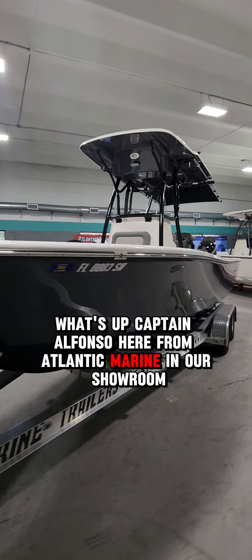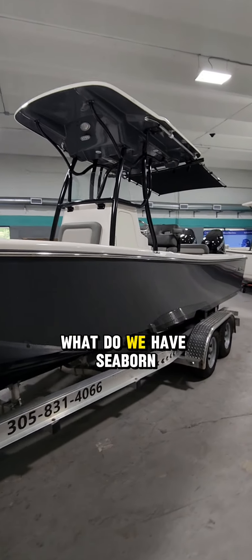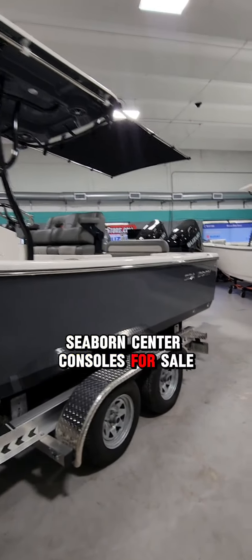What's up, Captain Alfonso here from Atlantic Marine in our showroom. What do we have? Seaborn. Seaborn center console is for sale.